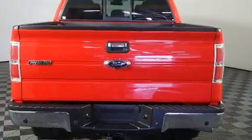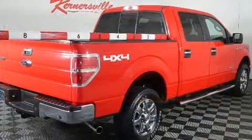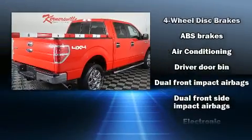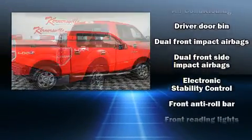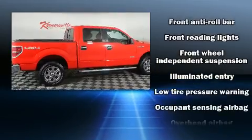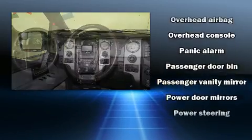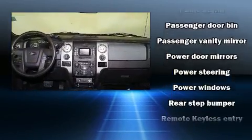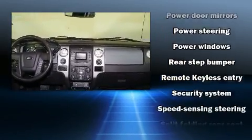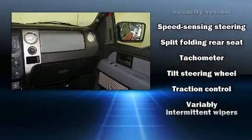Audio features include an AM/FM radio and four well-positioned speakers. Passengers are protected by various safety and security features, including dual front impact airbags with occupant sensing airbag, head curtain airbags, traction control, a security system, and four-wheel disc brakes with ABS. For added security, dynamic stability control supplements the drivetrain.